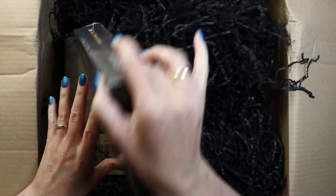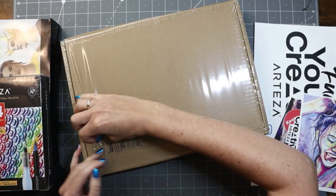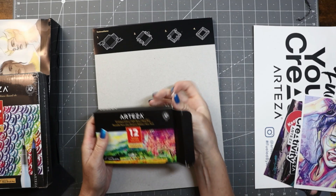First up we have the 36 count portrait tones Ever Blend markers with the fine tip and chisel tips. Next we have the 24 count real brush pens. And lastly we have this little fun box.